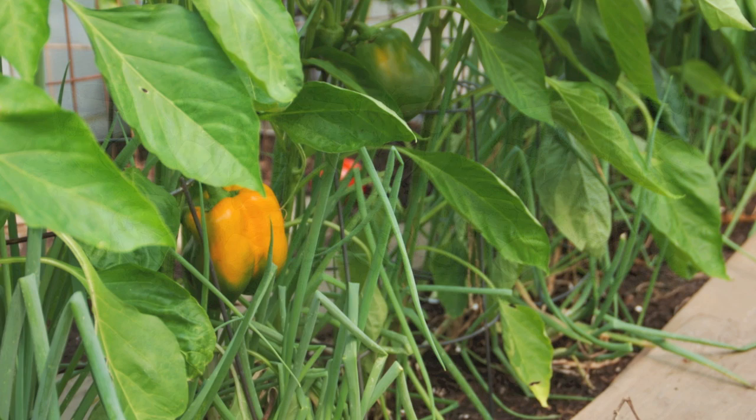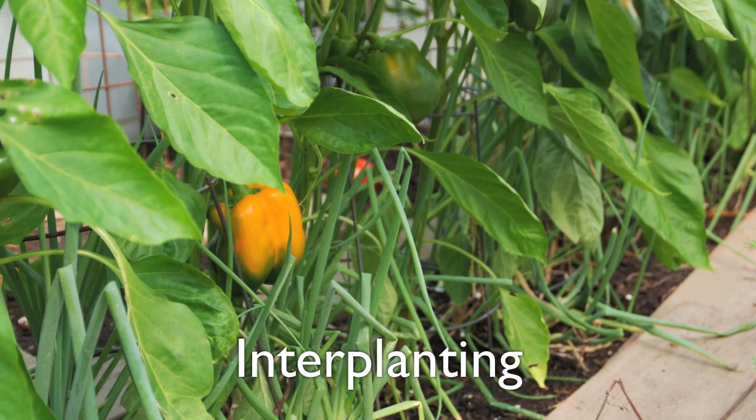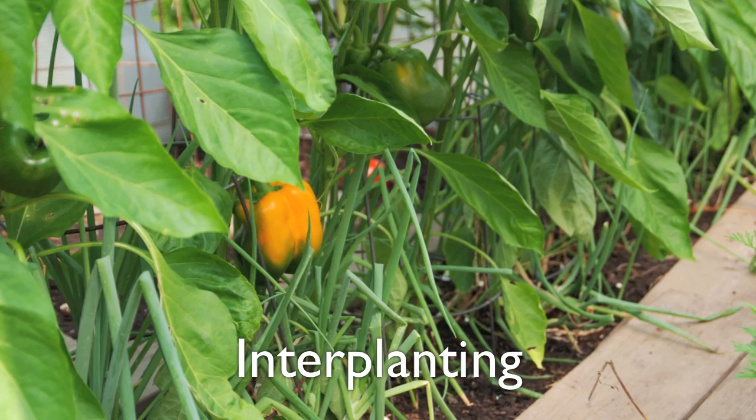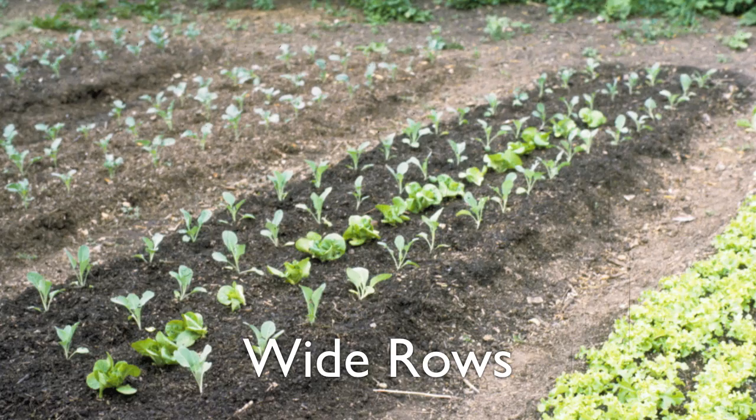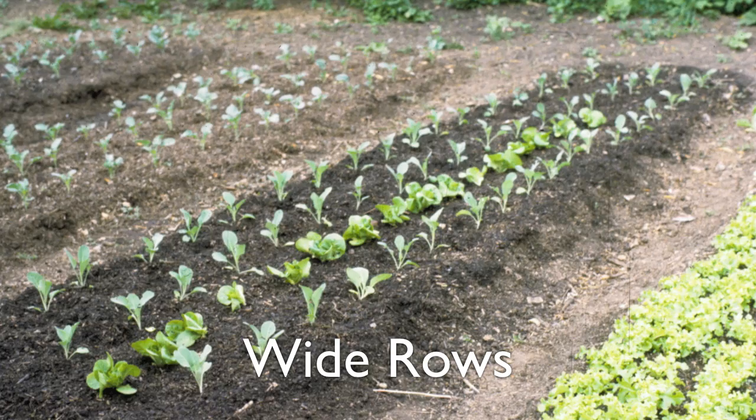Or try doubling your harvest with interplanting. Plant quick-to-mature crops like radishes and lettuce in between longer maturing plantings of cabbage, tomatoes, or eggplant. The short season vegetables will be ready to harvest just about the time the bigger plants are crowding them out. And try planting vegetables closer together in wider rows — you'll waste less space for pathways, leaving more room for planting. Make sure each plant has enough space to grow to maturity and that you can reach all planted areas to weed and harvest.